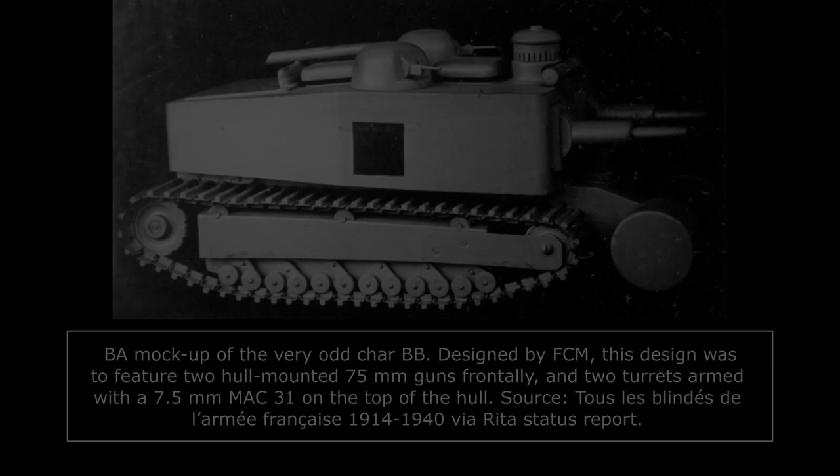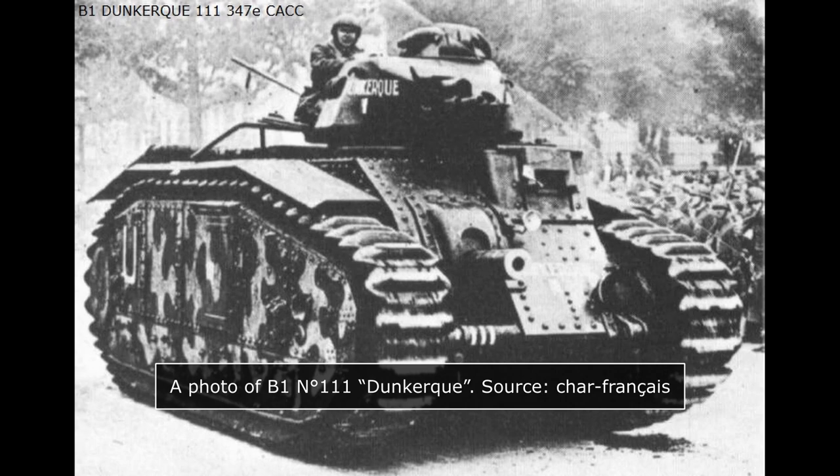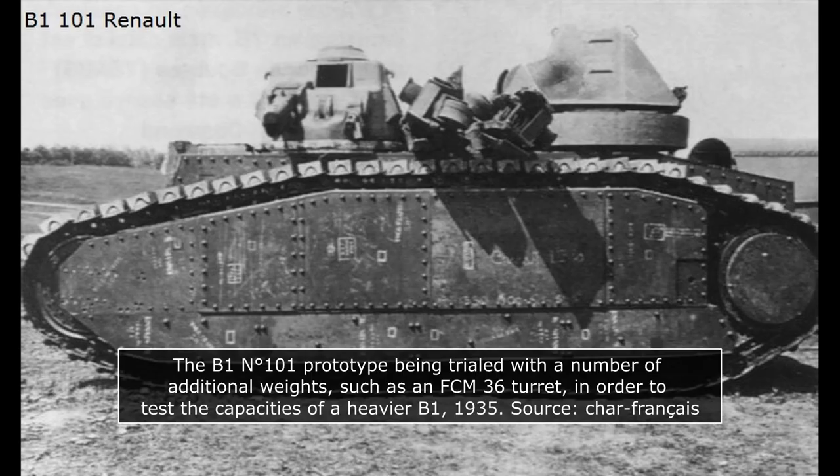While further studies of those vehicles had been abandoned by 1935, the B1 itself had progressed considerably in the meantime. Now reaching 27 tons and with a new turret armed with both a 47mm gun and a 7.5mm machine gun, the tank was entering production. However, its armor protection of 40mm was now proving weaker than expected for a breakthrough tank, with newer anti-tank guns expected to be able to penetrate that amount of armor. A solution was urgently needed to upgrade the B1's armor to survive the modern battlefield.